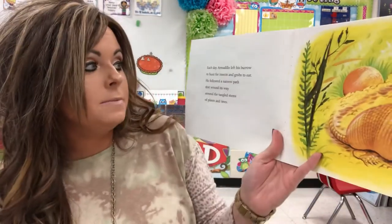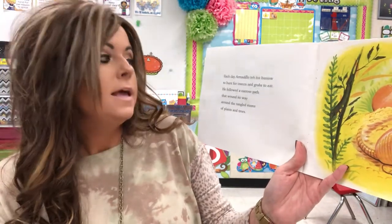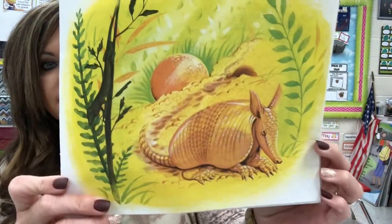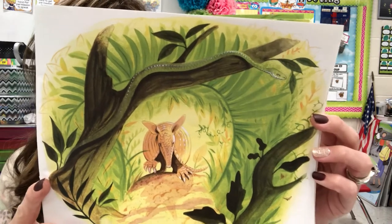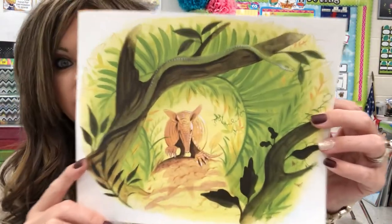Each day Armadillo left his burrow to hunt for insects and grubs to eat. He followed a narrow path that wound its way around the tangled stems of plants and trees. So he's going out today to look for food.